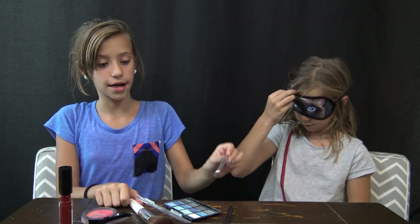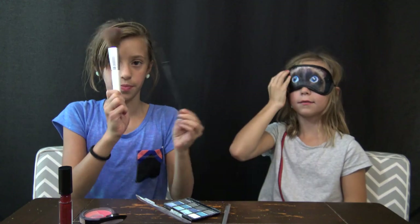Today we're doing the blindfolded makeup challenge. I'm going first — Aida's going to have the kitty space blindfold on and she's going to do my makeup. So we do have lipstick, blush, eyeshadow, eyeliner, and utensils to put the makeup on.